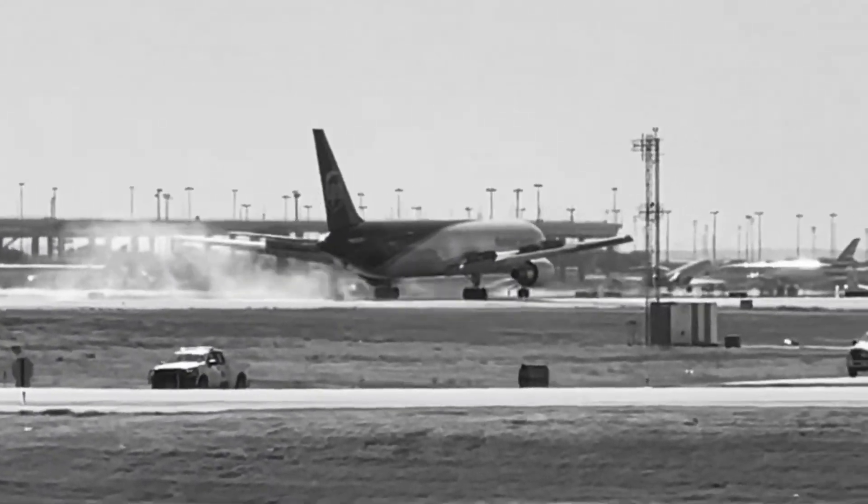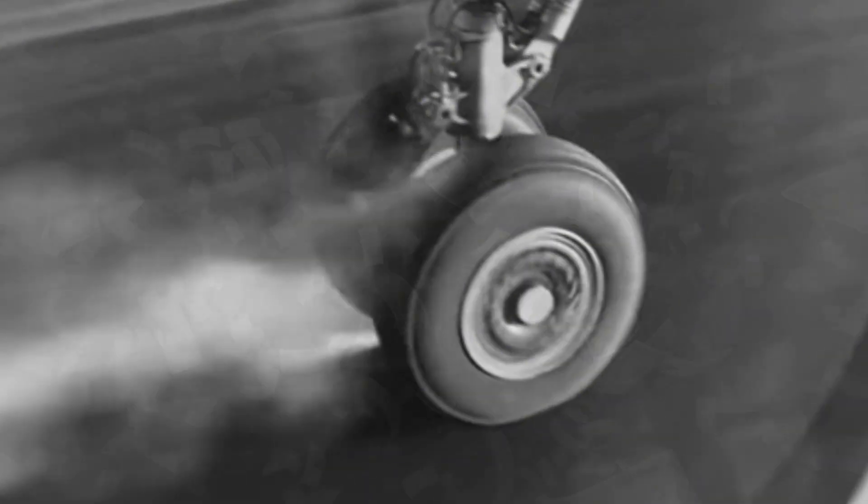This is what happens every time a plane lands. This smoke is cash, burning away in tire wear, debris cleanup, and engine damage. Every time an aircraft lands, its tires slam onto the runway at over 150 miles per hour, creating friction, smoke, and unnecessary wear.